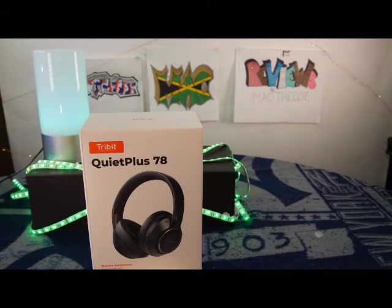Yo, what's good YouTube? Y'all know me, it's your boy MacDeezy, back up in there, and today we got the Tribit — Tribit Quiet Plus 78s.